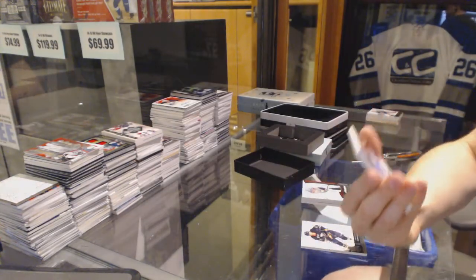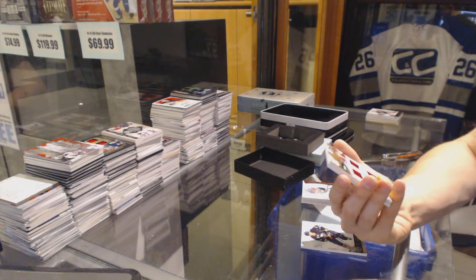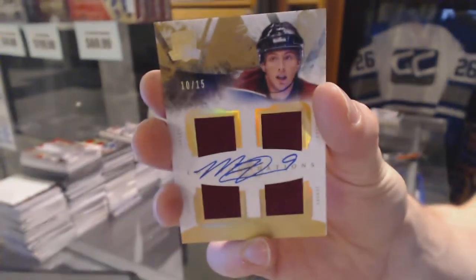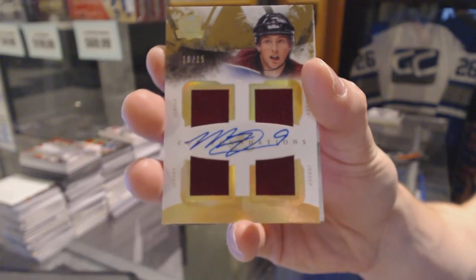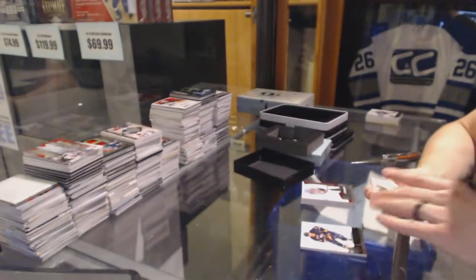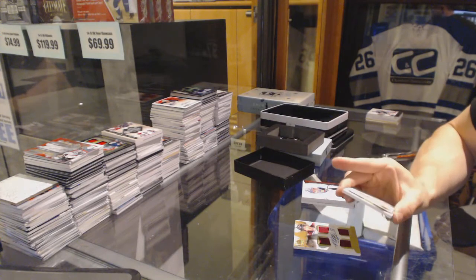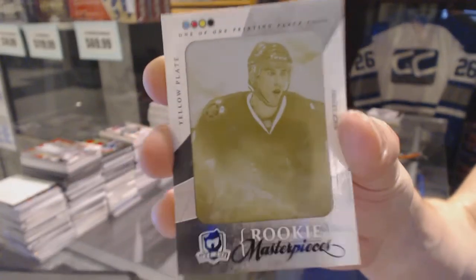We've got a Cup Foundations quad jersey and autograph number 10 of 15 for the Colorado Avalanche, Matt Duchesne. We've also got a Rookie Masterpieces one-of-one yellow printing plate from Artifacts for the Chicago Blackhawks, Nick Letty.